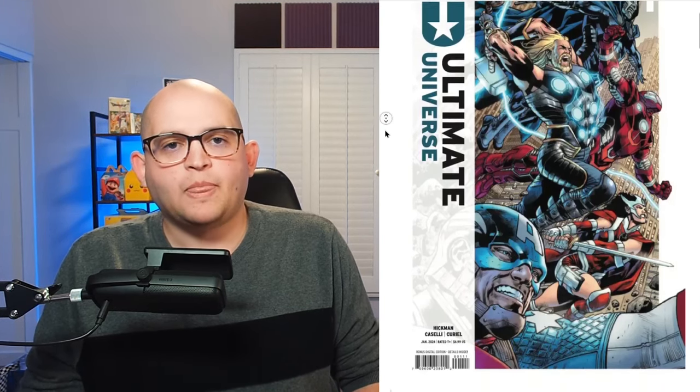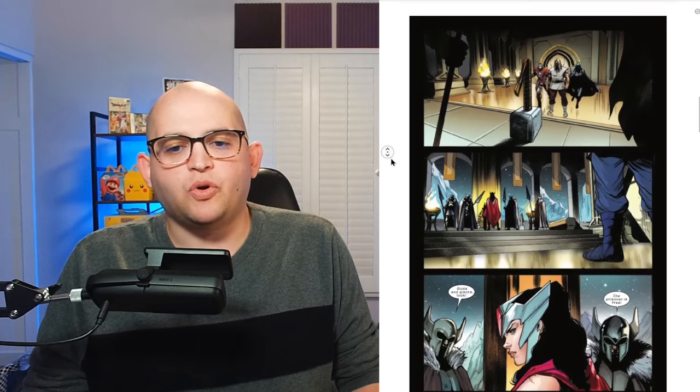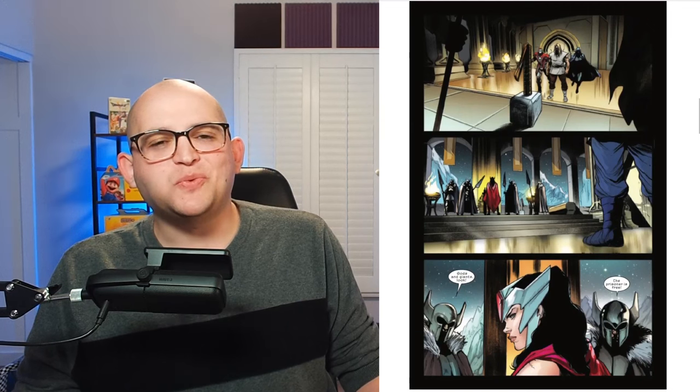We have the Ultimate Thor, Tony Stark as Iron Lad, Sif, Captain America, and Reed Richards as Doctor Doom. I want to extend a quick thank you to Adventures in Poor Taste for previewing this really beautiful art from Stefano Caselli. On this page, we get to see a team of our brand new Ultimate characters attempt to rescue Thor from his cell in Asgard.